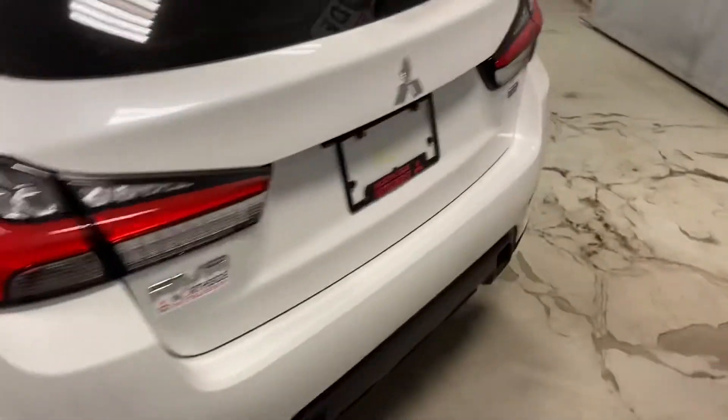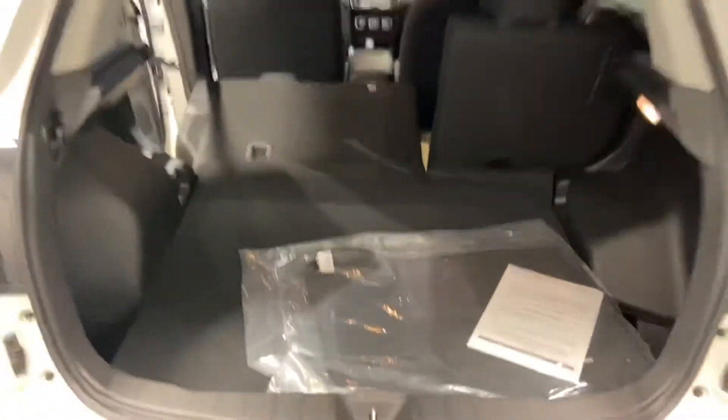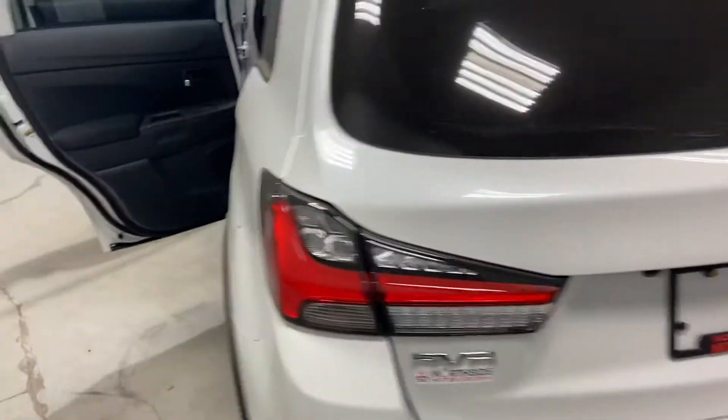Tons of space in the back. You can fold the seats down to get even more room. They redesigned the back end, giving it a more sporty look. There's a full-size spare tire with all your tools and jacks, but you get five years of unlimited roadside assistance so you would never have to deal with that yourself.